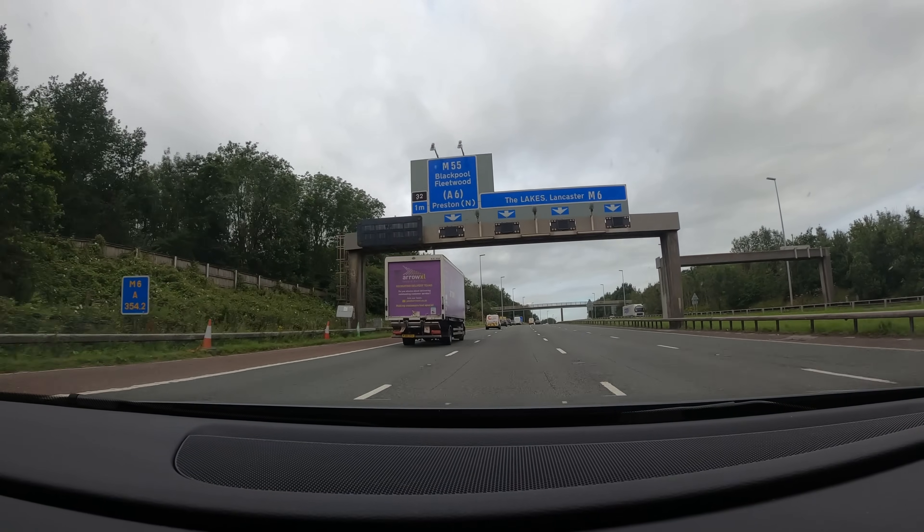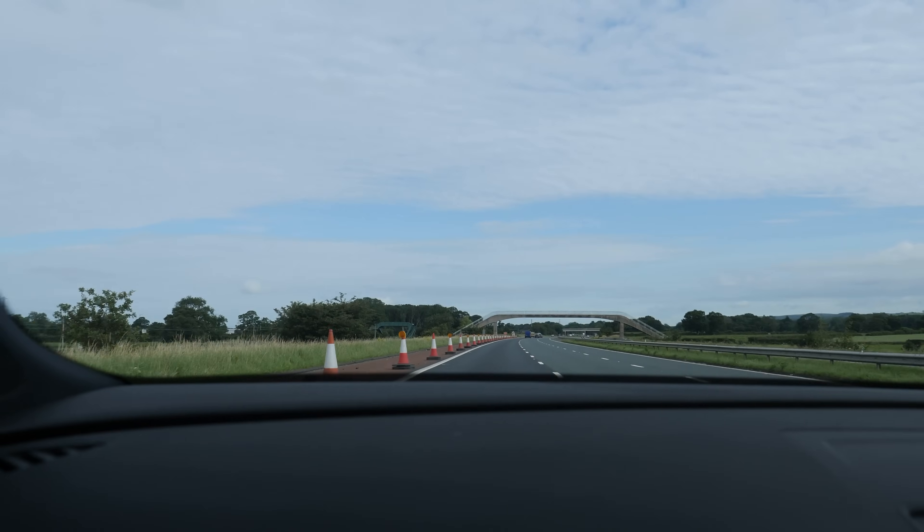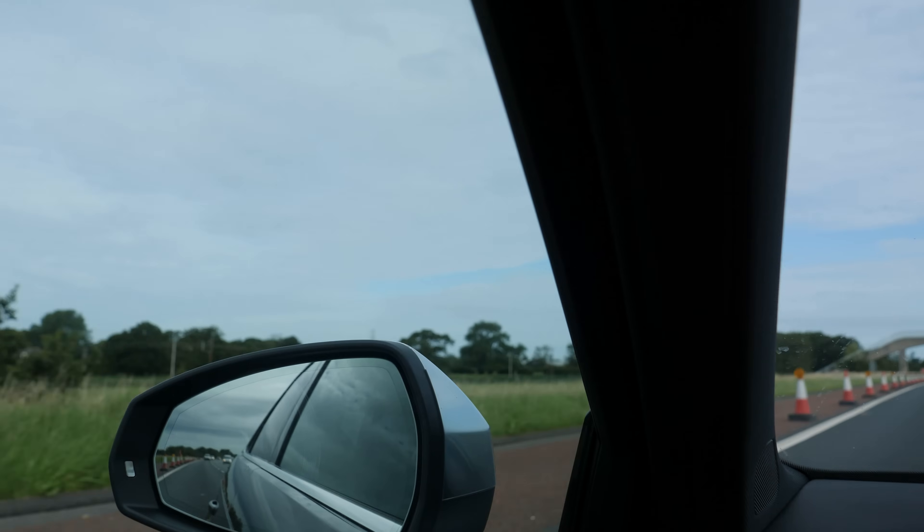Hi guys, how's it going? So today we've got a bit of a road trip. We're going to Carlisle to pick up a car, a bit of a project car. I've finally convinced Lee to get a B7 RS4. It's the RS4 saloon, obviously being the B7. 4.2 litre V8, 414 horsepower from standard. I'm assuming this one may have lost a few horsepower since then, having done about 150,000 miles.